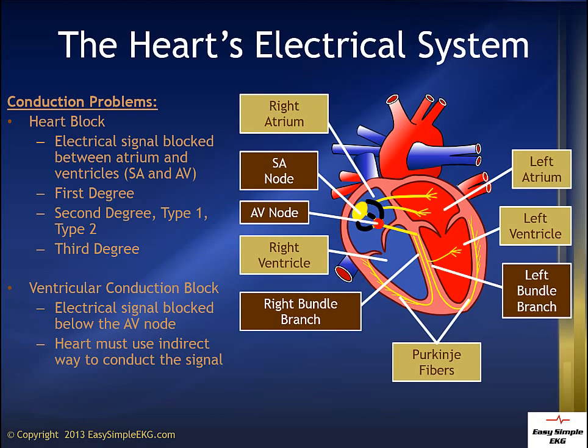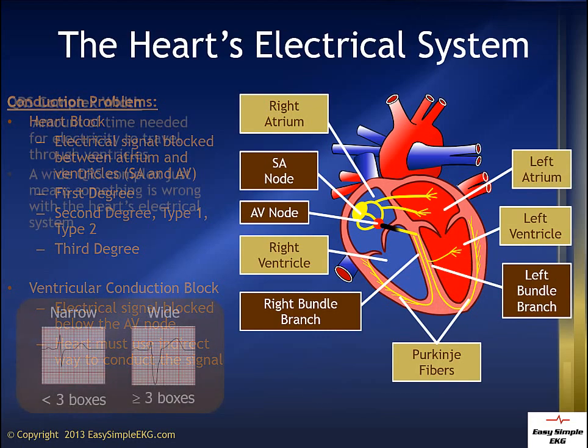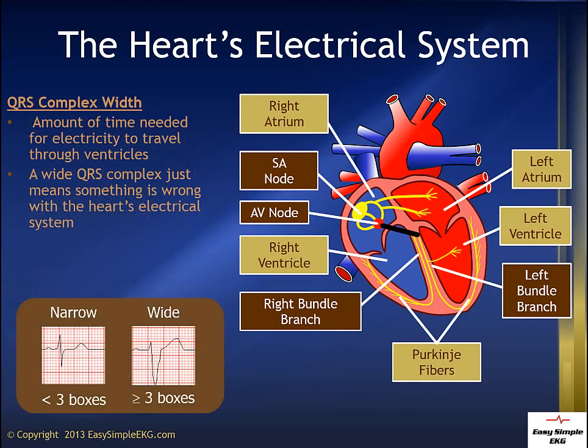If energy is blocked below the AV node, then we call this a ventricular conduction block. This kind of block can delay energy into the ventricles. We see this ventricular conduction delay on the 12-lead EKG as a widened QRS complex. On the EKG, time equals distance, so the longer it takes for energy to move through the ventricles, the wider the QRS becomes.